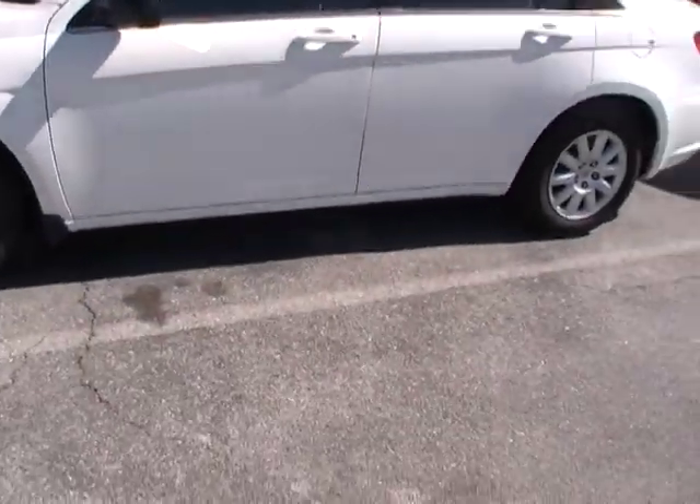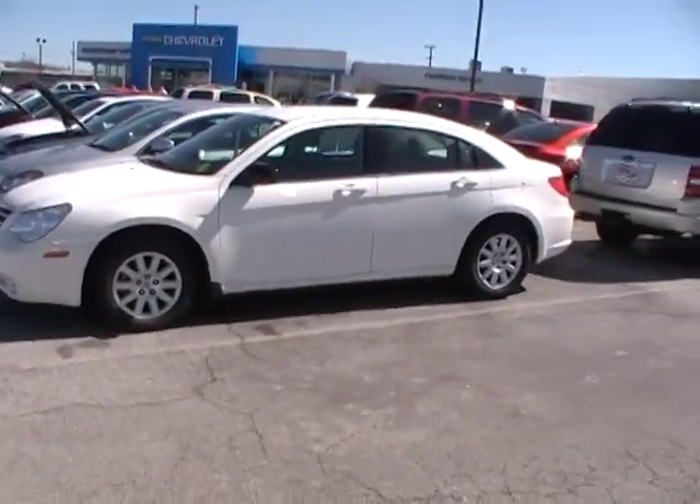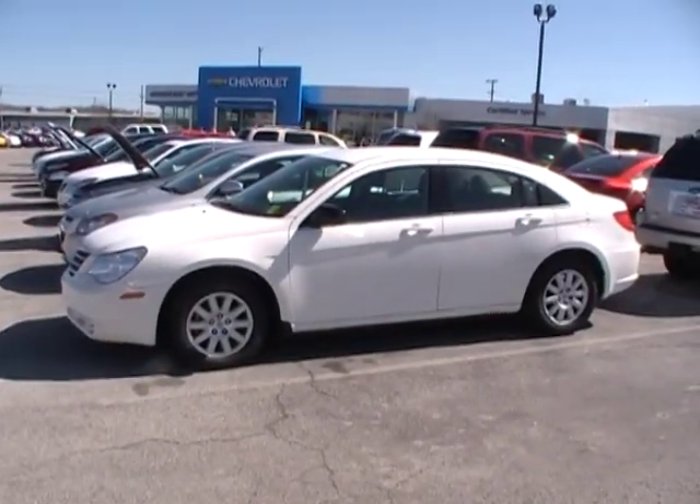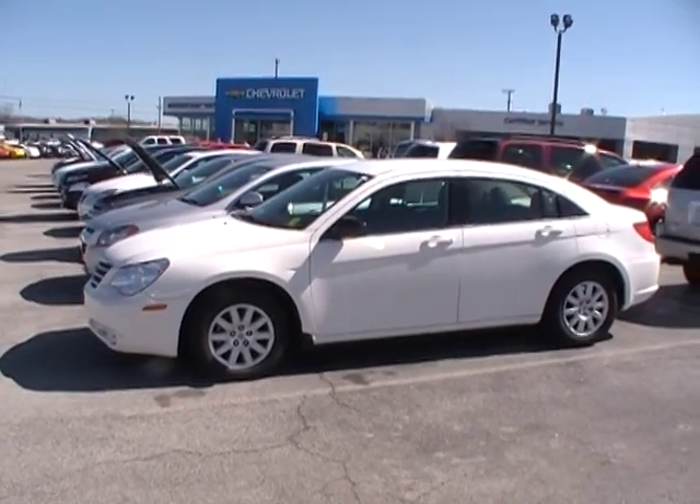There's your power windows and locks. Just a beautiful color. Key and fob all wrapped up in one, which is very nice and convenient as well. Come see it live and in person — we're at 310 East 20th Street and we're always online at YourChevyGuys.com.